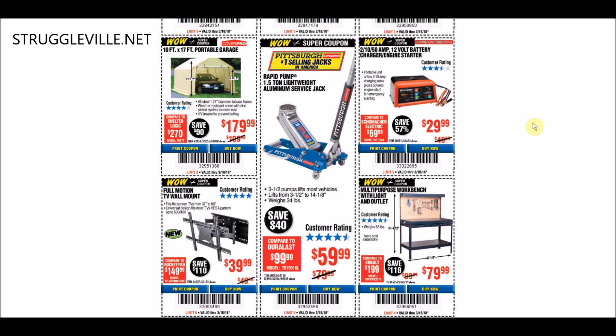The portable garage at $179.99 - we currently have a coupon for $169.99, and that is through July 4th, so again, not a coupon you're going to be wanting. This jack right in the middle of the screen, the 1.5-ton aluminum service jack at $59.99 - this might be the most common coupon Harbor Freight puts out. It always puts it at that price, and almost every flyer has this jack in it. You can get it any time if you want it.